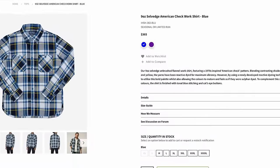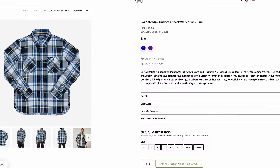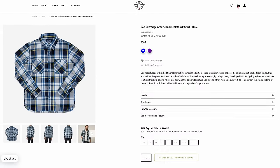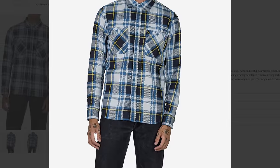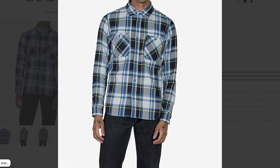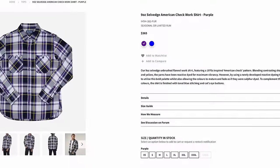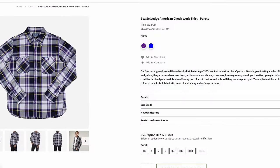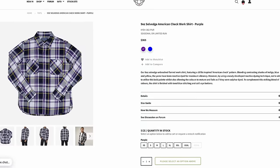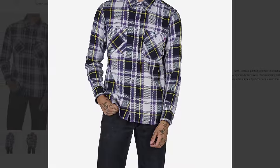Ironheart came out with a new colorway — not their ultra heavy flannel, but their work shirt. Their ultra heavy flannels are like a shirt jacket, really nice, but they also have other shirts which sometimes get overlooked. This is a nine ounce selvedge American check work shirt. It comes in blue and also in purple — they both look really great. I like the fact that this is in their work shirt cut, which is a little more generous than their Western shirt.